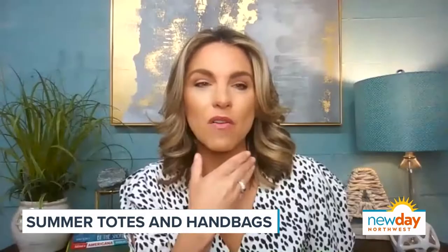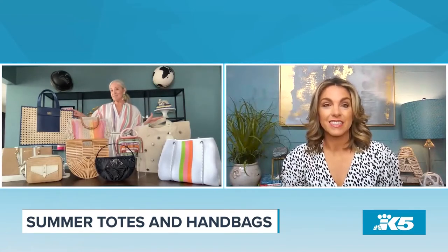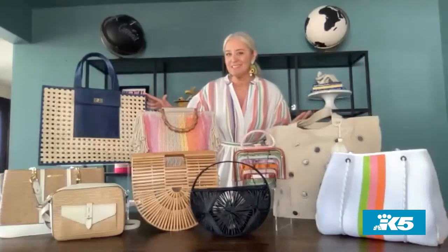My weakness is handbags too. So what are all these beautiful bags you've got here? I've got some great ones — some summer totes and some handbags. Maybe we can start with the summer totes. Of course. So these happen to be three of my favorites. One really exciting thing about all of these is they're from small women-owned businesses, which is a really fun thing.